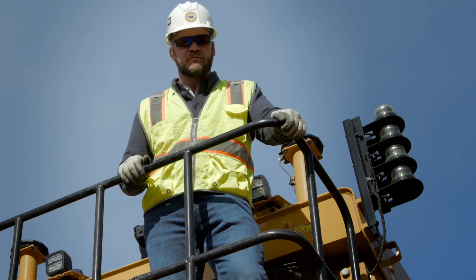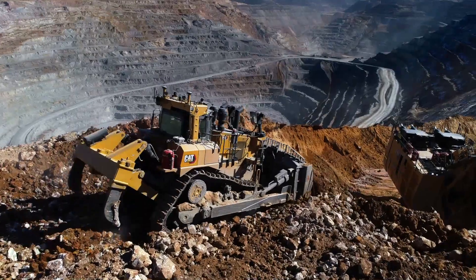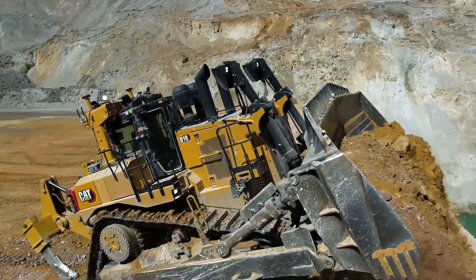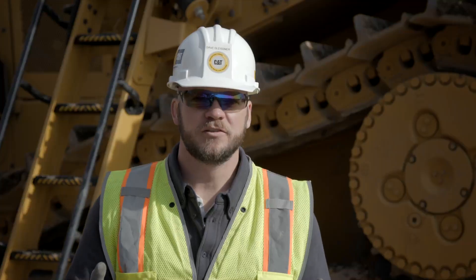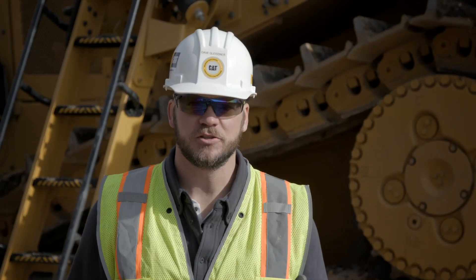With all these improvements, the D10 can offer your site up to 3% in productivity gains and up to 6% in efficiency gains, all while reducing your TCO. I thank you for taking the time to learn more about the all new CAT D10 Dozer. For additional information, please touch base with your CAT dealer or visit CAT.com. Have a safe and enjoyable day.